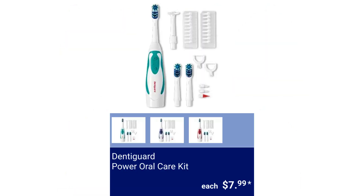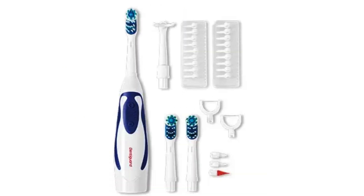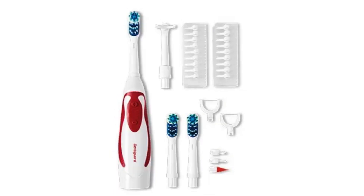DentiGuard Power Oral Care Kit. It includes a handle, 3 brush heads, 1 gum stimulator, 1 interdental power arm, 2 sulcus tips, and 21 floss heads. It is battery-powered and includes 2 replaceable AA batteries. $7.99.